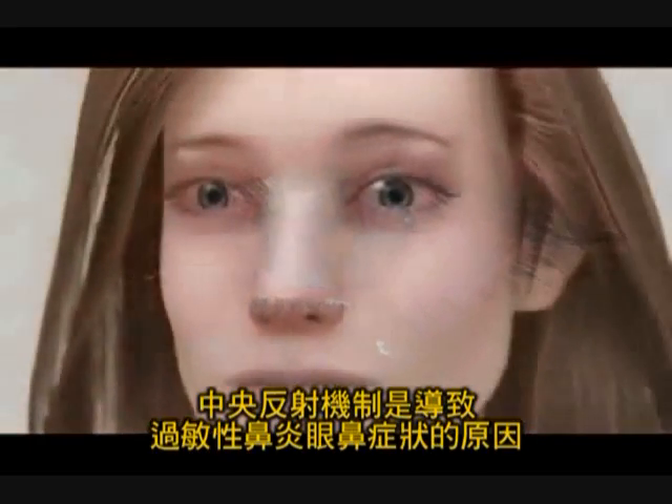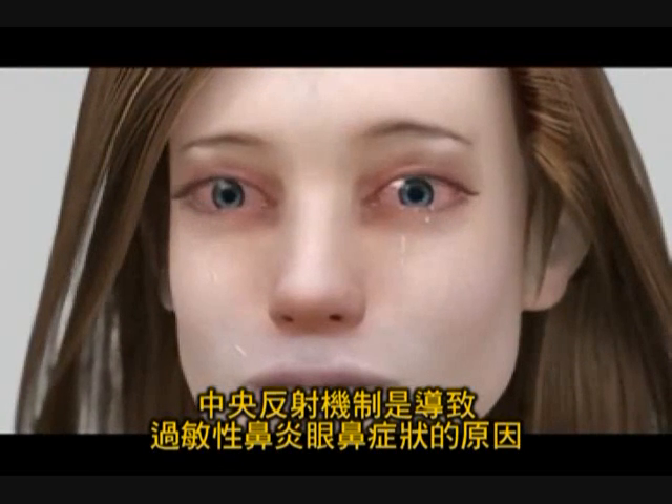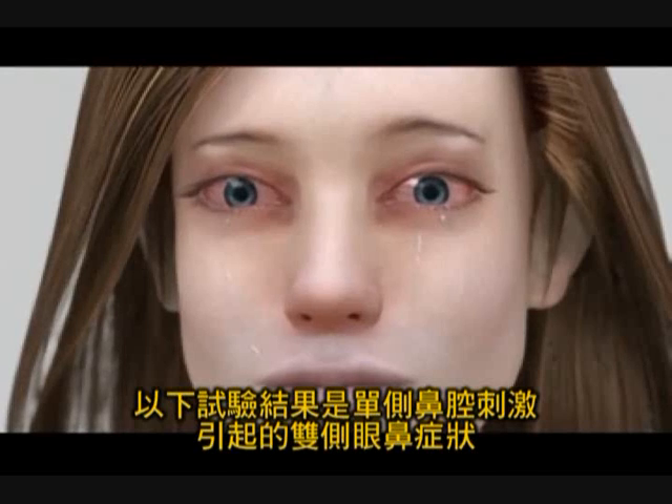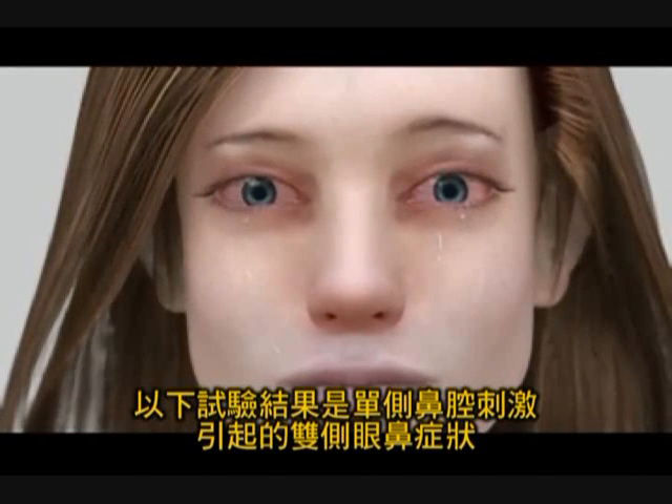A central reflex mechanism is thought to contribute to the nasal and ocular symptoms of allergic rhinitis, following results from experiments in which ipsilateral nasal challenge resulted in bilateral nasal and ocular symptoms.